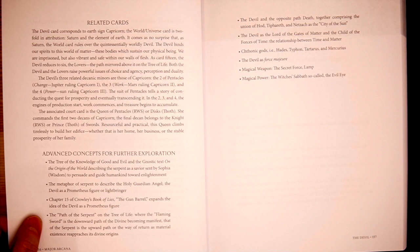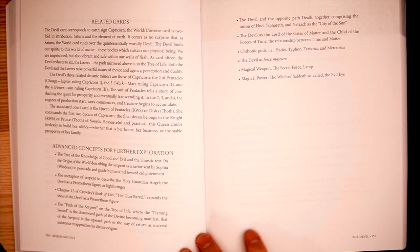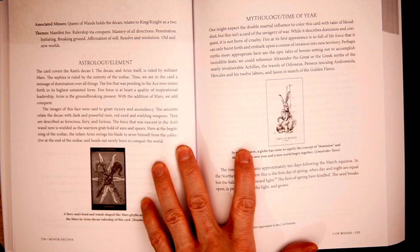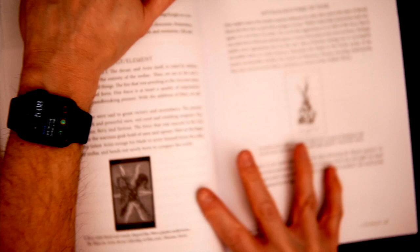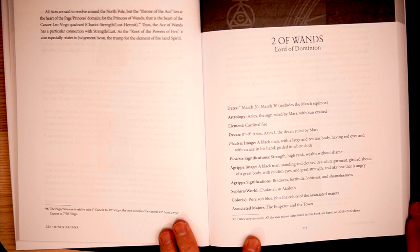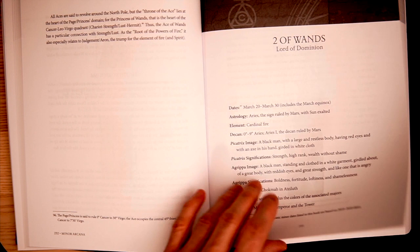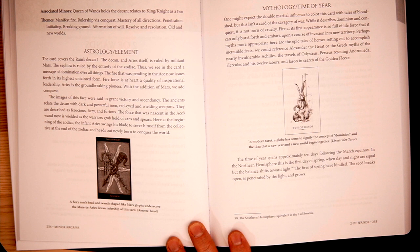Related cards as well — I'll let you pause and read that. Now let's look at the Two of Wands. Here we're breaking into the Two of Wands — associate majors: Emperor, Tower; the colors, the sephira, the World, significations, images. We're getting into the astrology element and the mythology and time of year as well. So that's huge. I'll pause and let you read.